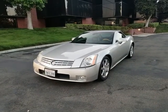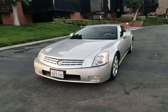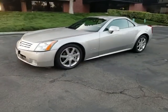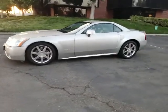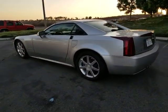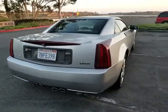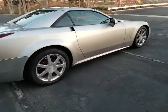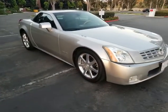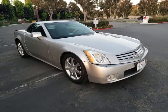Hi, this is Pete from FMI Enterprises. I'm an auto dealer here in Southern California, and today I have for you a beautiful 2006 Cadillac XLR with 55,000 original miles. The vehicle is in very good shape. It's got current California registration until 2018. All original. Nice driving car. I've been driving it quite a bit, commuting with it a little bit here and there, and it's been a great driving car.